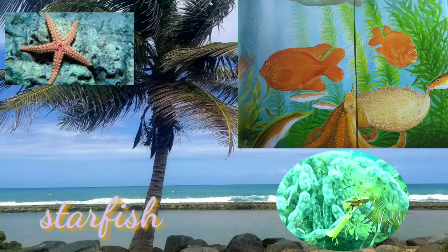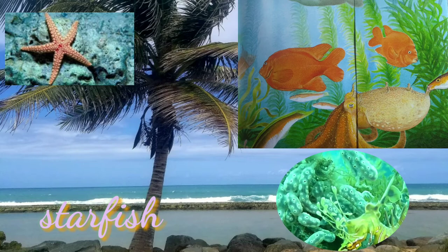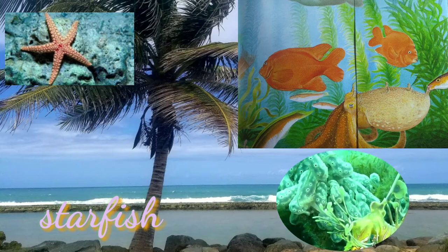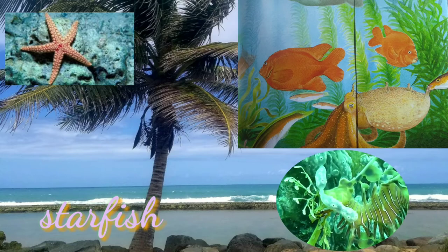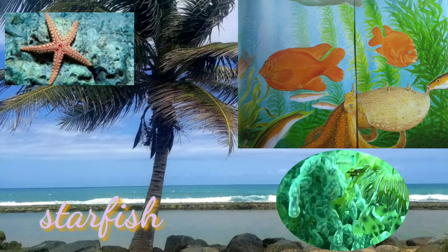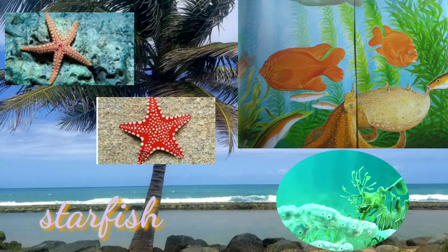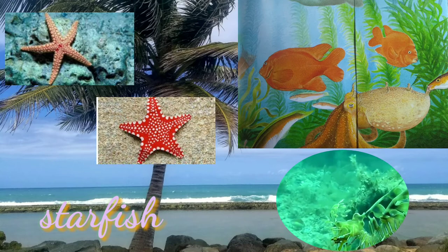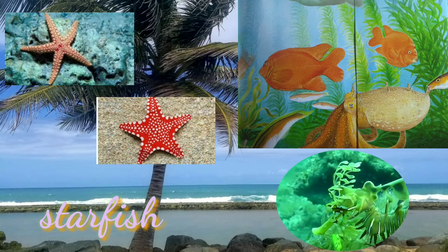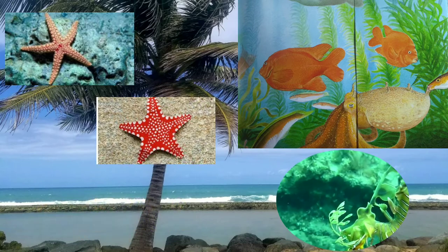Starfish are also known as sea stars. They are not really fish, despite the name. Starfish cannot swim and they do not use gills to breathe. They are among the most beautiful-looking animals in the ocean, with various different colors, shapes, and sizes. They have a surprisingly unusual anatomy — with no brain or blood, yet they are able to digest food outside their body.